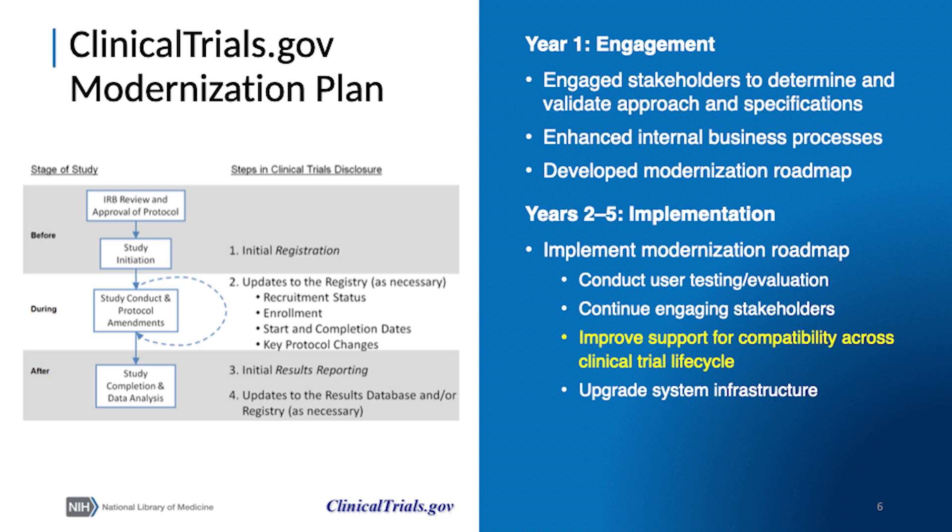The modernization plan was designed to be carried out over five years, the first year of which focused on engaging stakeholders to identify needs and to validate an approach for and specifications enhancing internal business processes to accommodate changes, and developing a modernization roadmap.